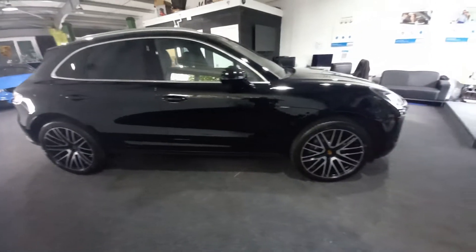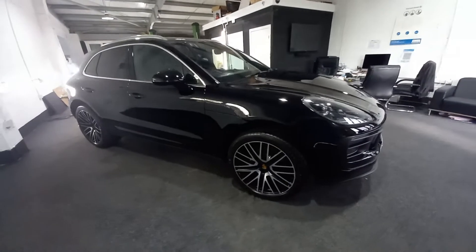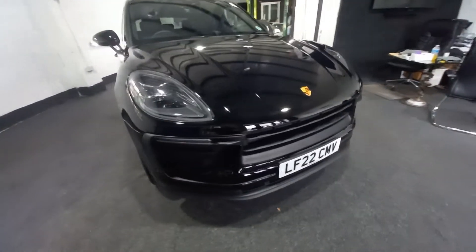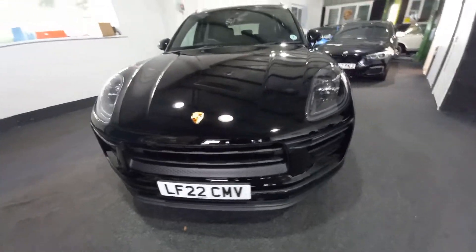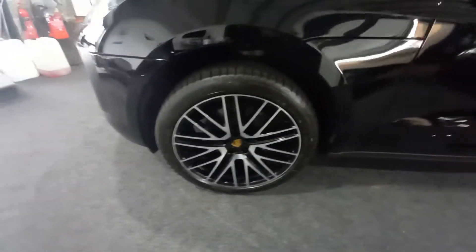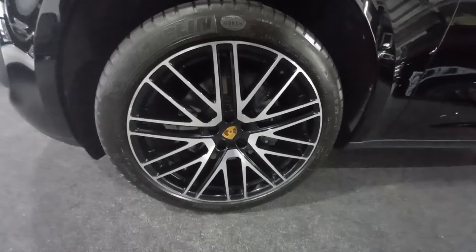As you can see, it's in as-new condition. It's just had a little bit of a detailing programme as well, to make sure it is at 110%. It's got the 21-inch diamond cut turbo alloys — it's the 911 turbo alloy design.